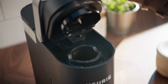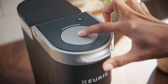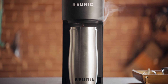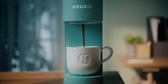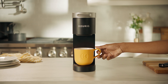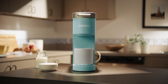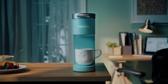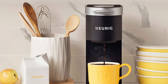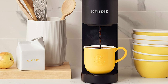The Keurig K-Mini Single Serve Coffee Maker features a sleek design with a matte finish, and at less than 5 inches wide is the perfect size for any space or occasion. The K-Mini Brewer is effortlessly simple to use — just add fresh water to the reservoir, pop in your favorite K-Cup pod, press the brew button, and enjoy fresh-brewed, delicious coffee in minutes. This coffee maker has an auto-off feature that turns off your coffee maker 90 seconds after your last brew, helping to save energy. If you are looking for the perfect single-cup coffee maker, this Keurig K-Mini will never disappoint.